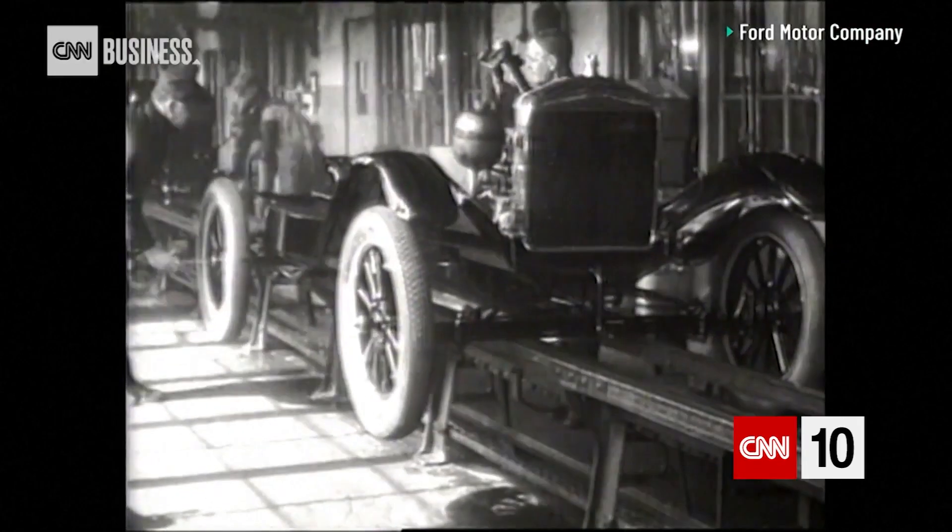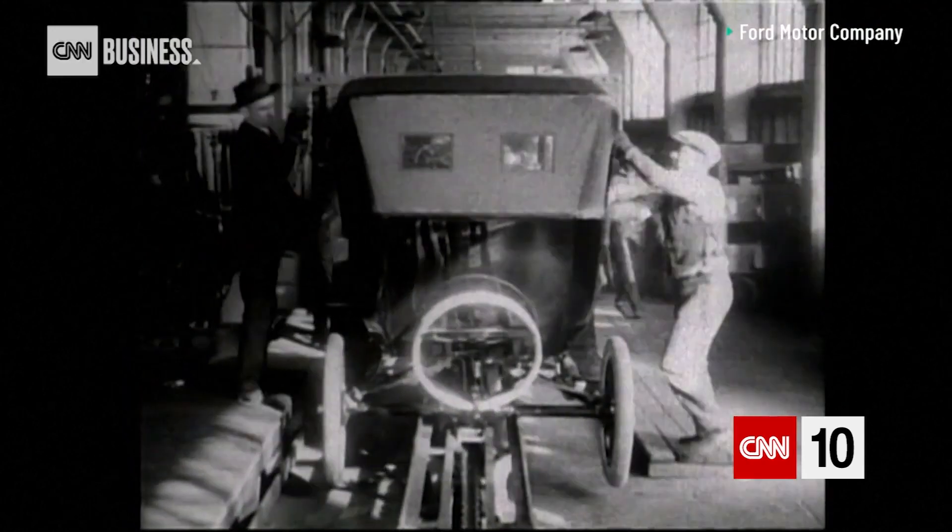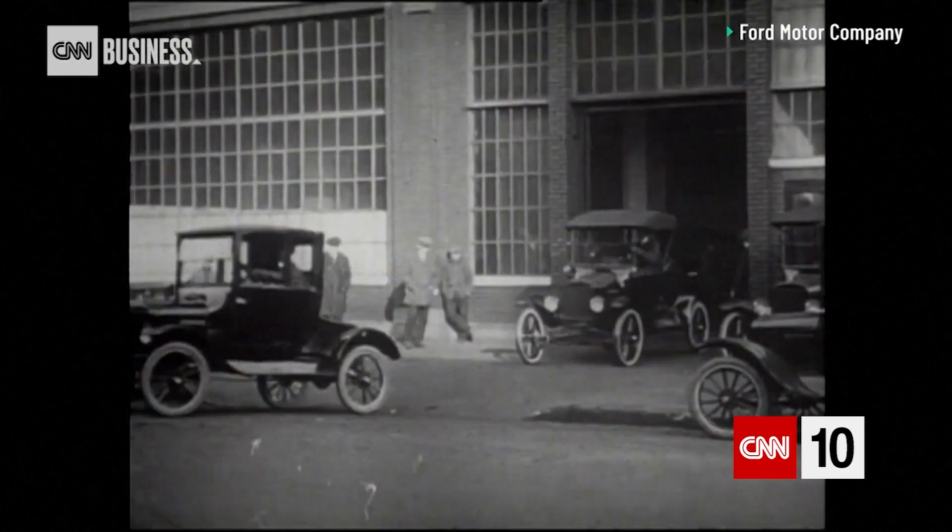Over 100 years ago, an American industrialist forever changed how the world works. Literally. Henry Ford cut the time needed to build cars in half with the industry's first moving assembly line in 1913. And the way we make things has been evolving ever since.